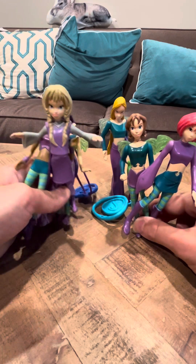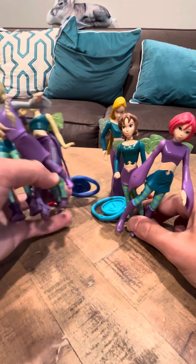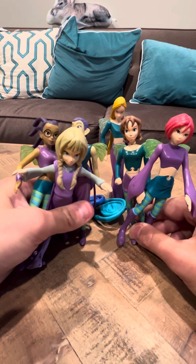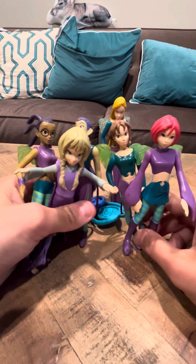All these figures are pretty equally nice. They're very well detailed, considering they're fast food toys. They're very, very well detailed. I really like their molds and their sculpts.